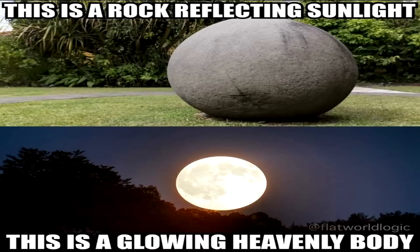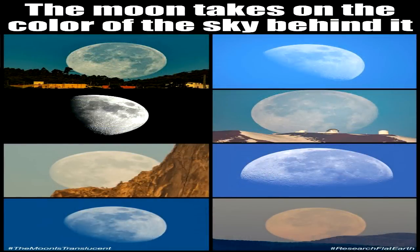Observers viewing from high northern latitudes would have to see a very different face from observers viewing from high southern latitudes, and a slightly different face from observers near the equator. In reality, however, no matter where and when you look, you will only ever see the exact same face of the moon, albeit at various inclinations. This is only possible, the argument goes, because the moon is actually a rotating translucent luminous disk and not a spinning spherical terra firma.